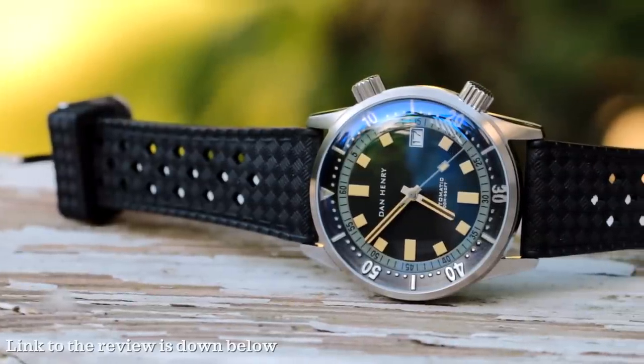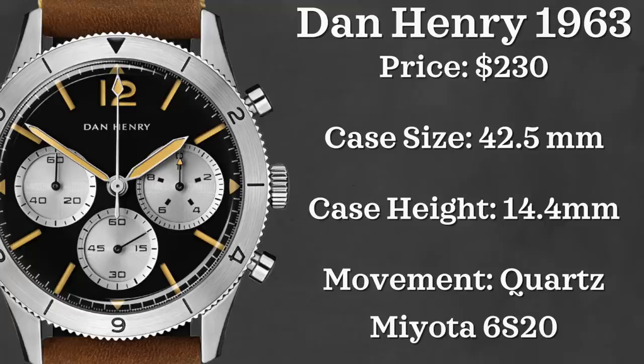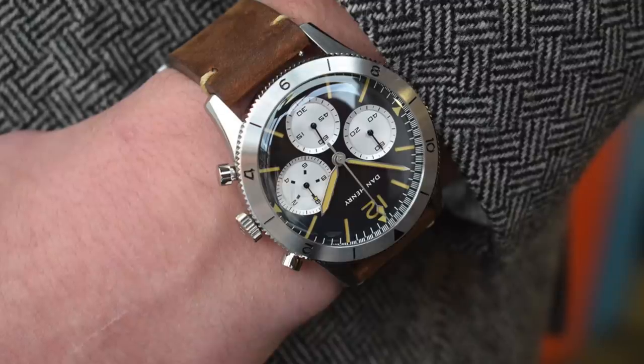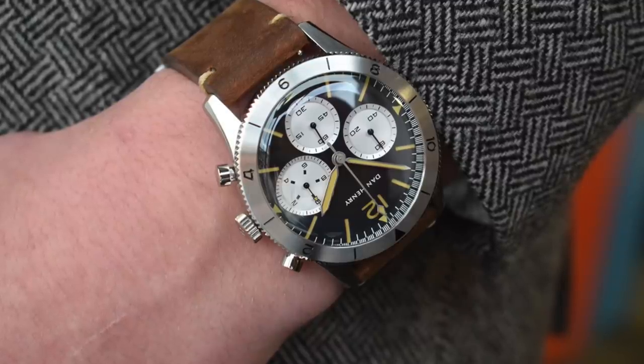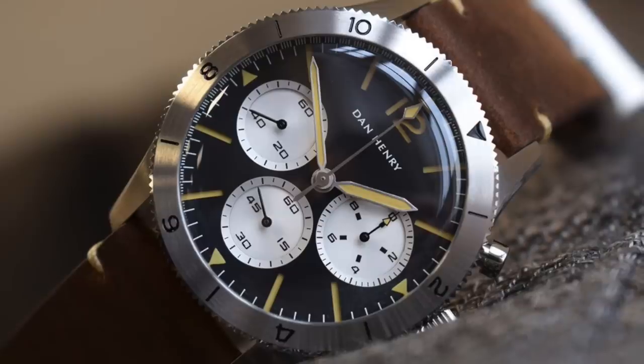First off we have a brand that I have shown some love in the past — I've done a full review on the Dan Henry 1970, linked below. In this video we're going to be looking at two of their chronographs. The first one is the Dan Henry 1963. This watch comes in at a $230 price point, with a case size of 42.5 millimeters, a case height of 14.4 millimeters, and is powered by a Miyota 6S20 quartz movement — a mecha-quartz movement, giving it that sweeping seconds hand look of an automatic or mechanical timepiece.